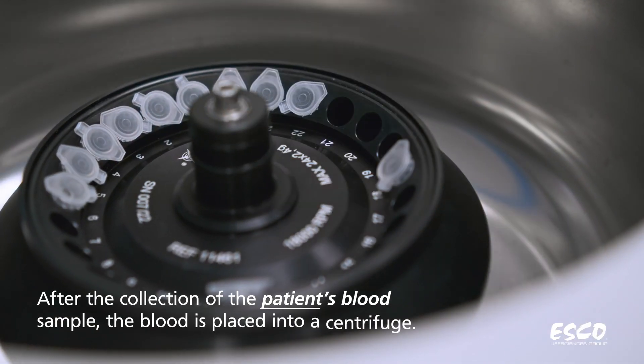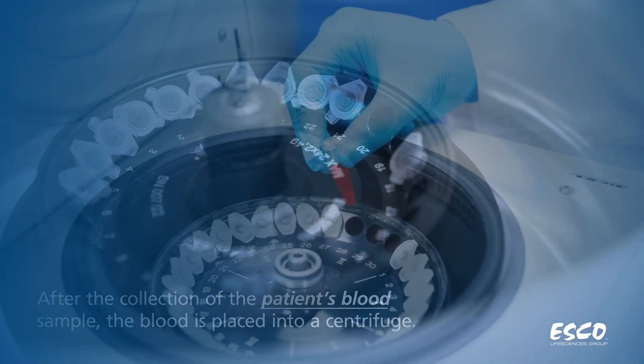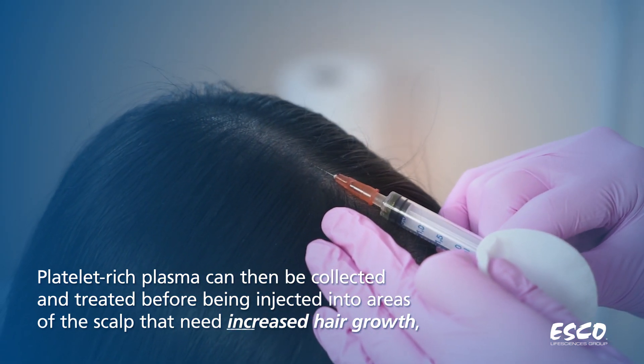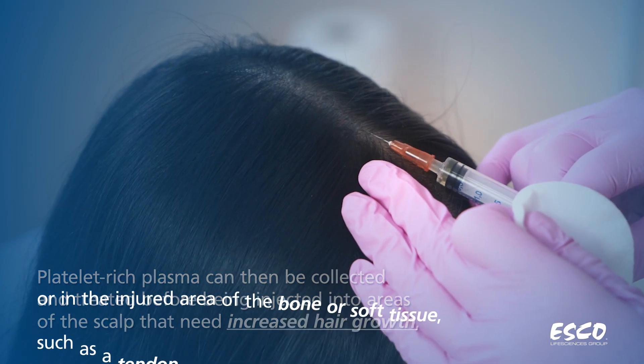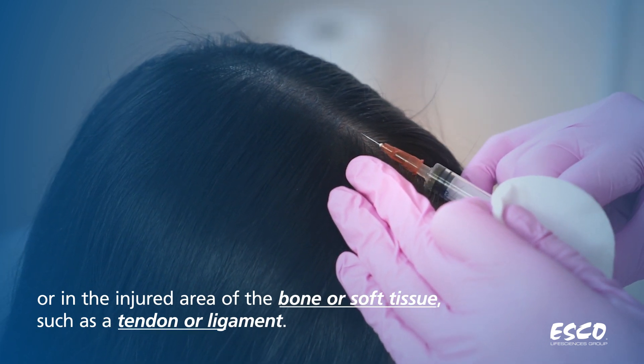After the collection of the patient's blood sample, the blood is placed into a centrifuge. Platelet-rich plasma can then be collected and treated before being injected into areas of the scalp that need increased hair growth, or in the injured area of the bone or soft tissue, such as a tendon or ligament.